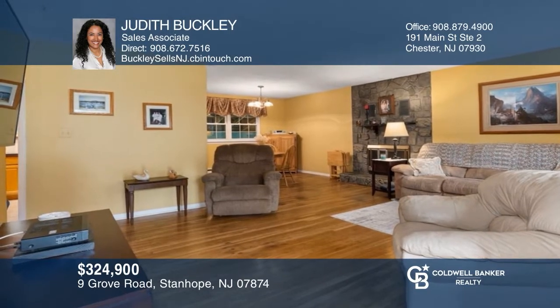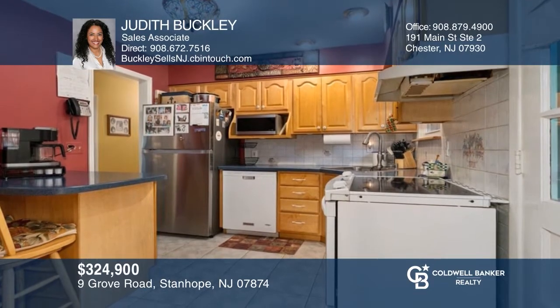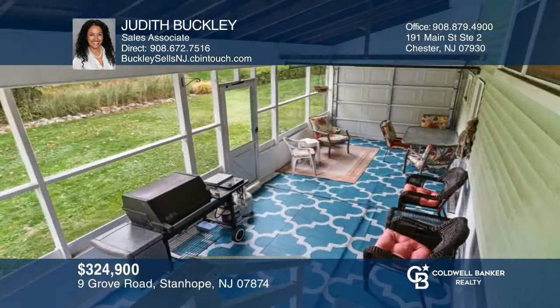Move right into this welcoming ranch offering a sun-filled living room with a fireplace, an eat-in kitchen, and a sunroom. To see how you can turn this house into a home, call Judith Buckley.